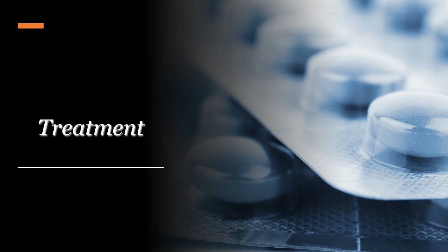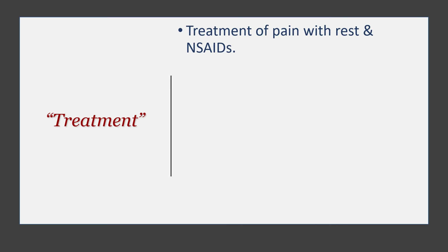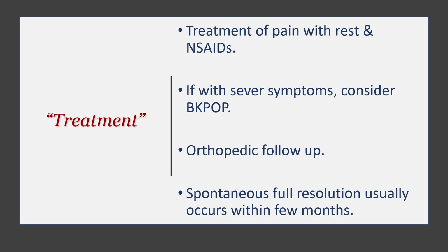Treatment is straightforward. It is mainly pain management with rest and non-steroidal anti-inflammatory drugs. If pain is uncontrolled, you might consider a below-knee plaster of Paris cast, along with orthopedic follow-up. The prognosis is excellent — spontaneous full recovery usually happens within a few months, and about three months is more than enough. An excellent resolution is reported for this condition.